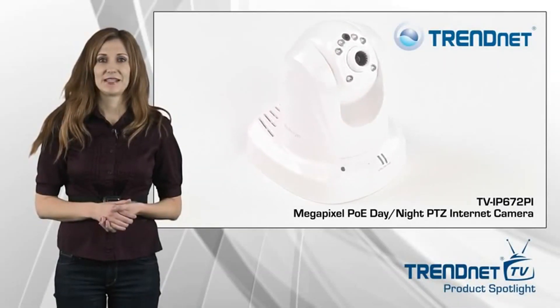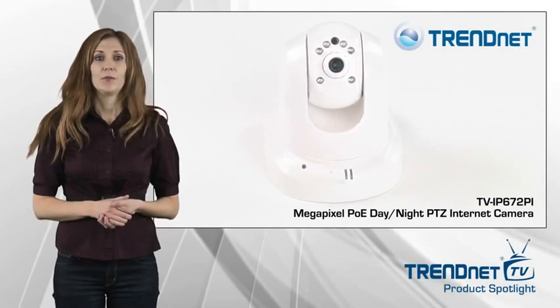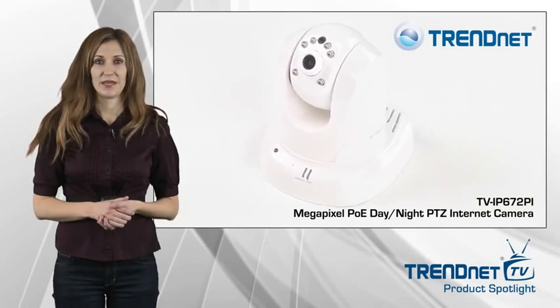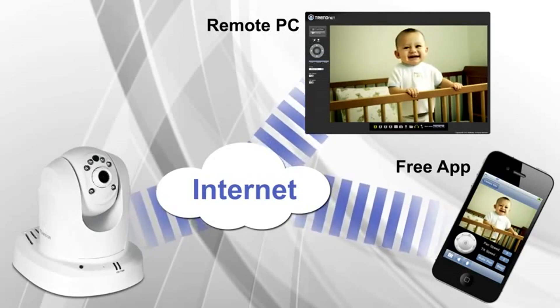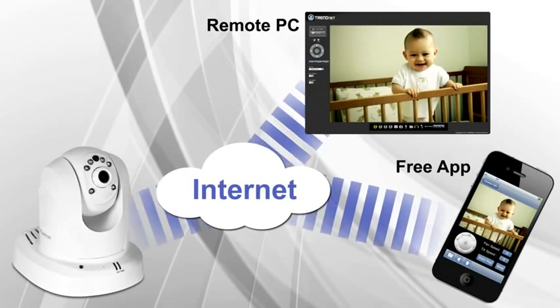Trendnet's megapixel PoE Pan-Tilt Day-Night Internet Camera, Model TV IP672PI, protects your home or business 24 hours a day. Use Trendnet's free camera app to stream live video directly to your mobile device.